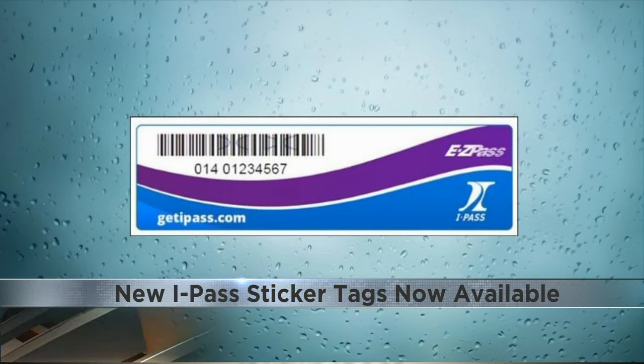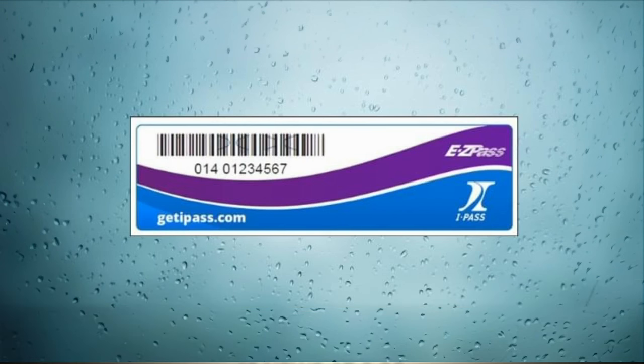All you have to do is go online to IllinoisTollway.com to register the sticker tag to your account and begin using it. You can find them at any Road Ranger in the Rockford area and Jewel Osco in the Chicagoland area.